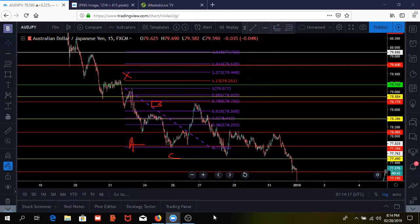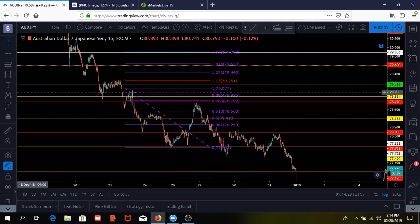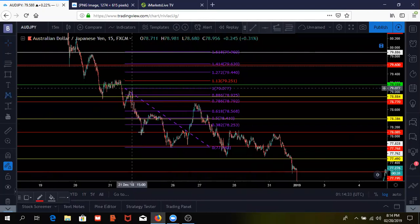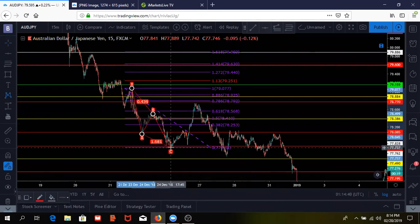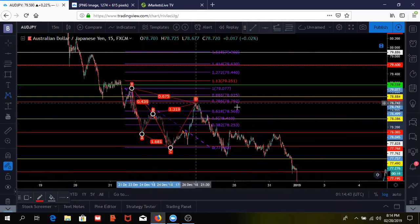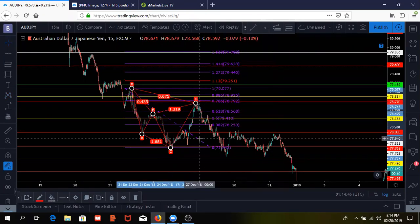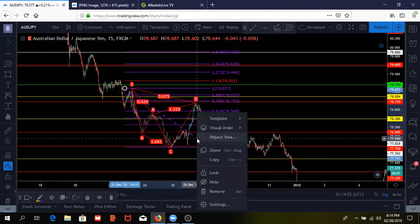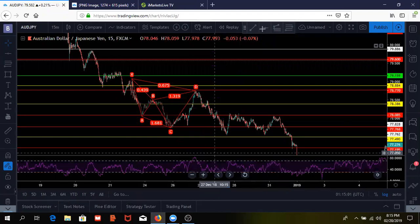That D point is where we enter the market. I also want to show you something — I just got a quick glimpse of some divergence on the RSI. See how fast I spotted divergence? That's how quick you have to be in the markets.